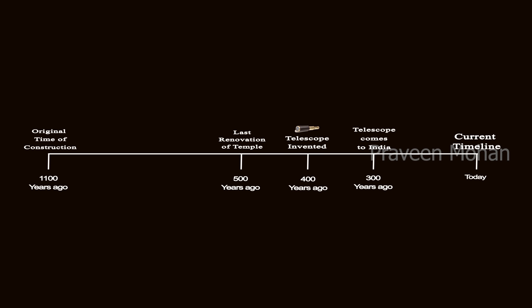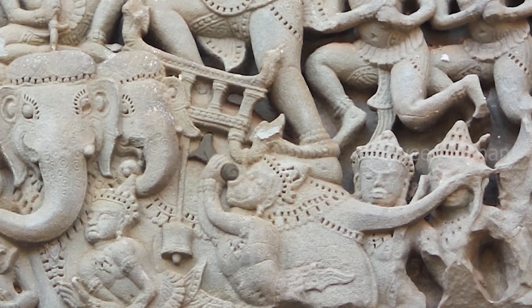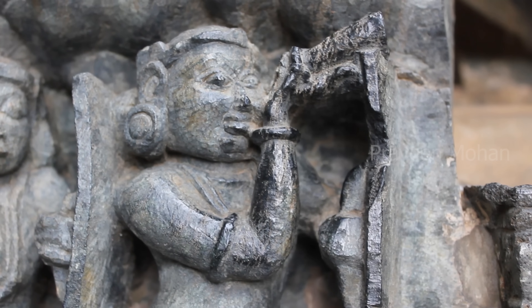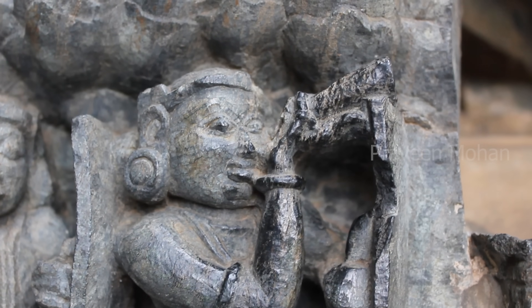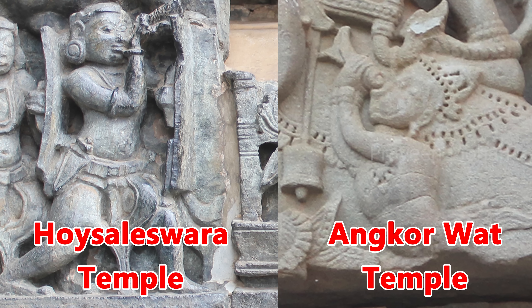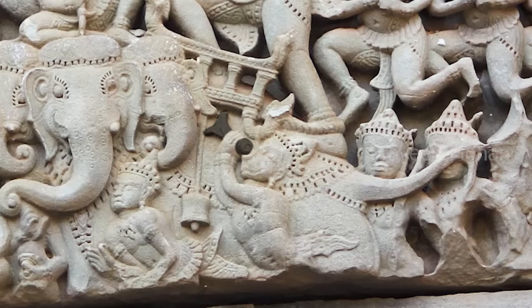So how did ancient builders carve these star systems accurately? We do have ancient carvings of the telescope in Hindu temples — I have shown you 2 carvings in 2 different temples. Both of them show a cylindrical device placed on one eye with the other end pointing to the sky. These are clearly telescope-like devices, and archaeologists accept that both carvings are about 900 years old. This explains how they observed and documented all these star systems and lunar stations perfectly.